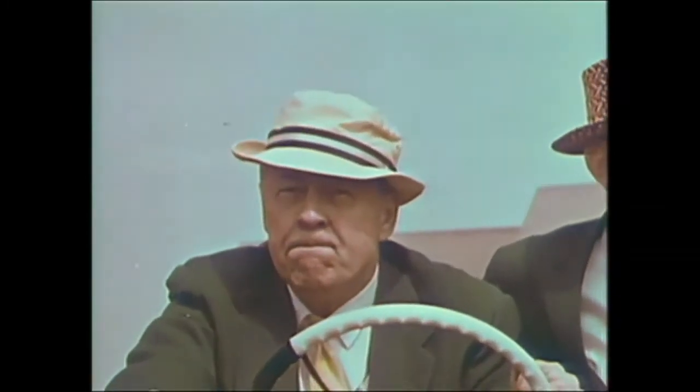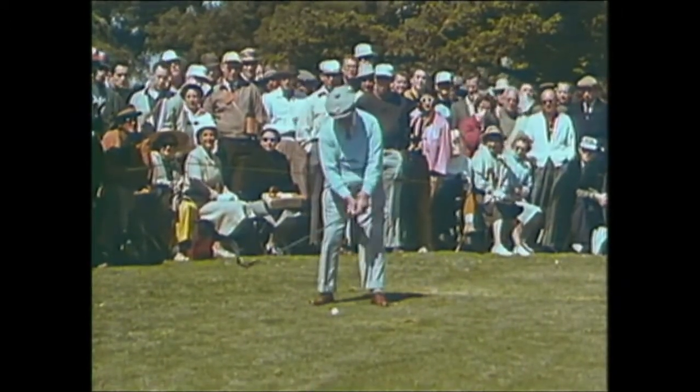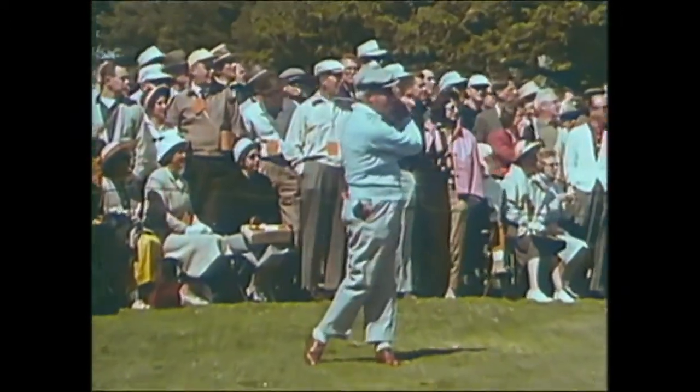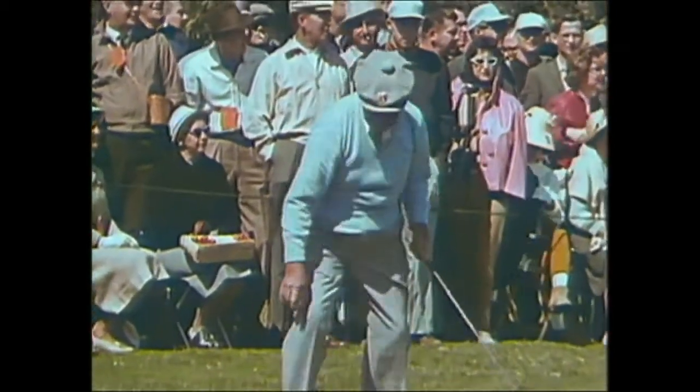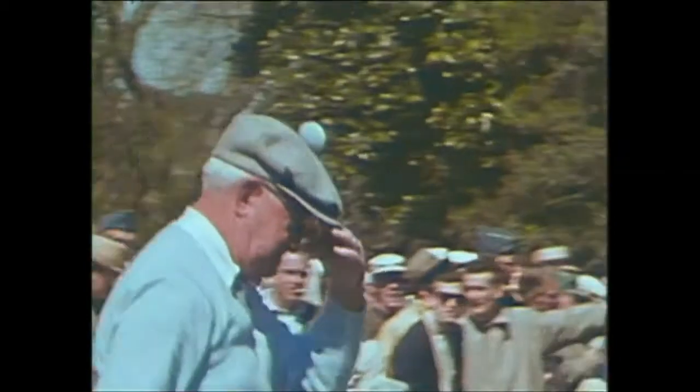Yes, the Masters gets better every year, and they see to it. Here's a champion starting this parade on Thursday morning: Fred McLeod, 78 years old, winner of the United States Open 1908, and he's playing today with Jock Hutchinson. He's 76 and a former PGA champion.